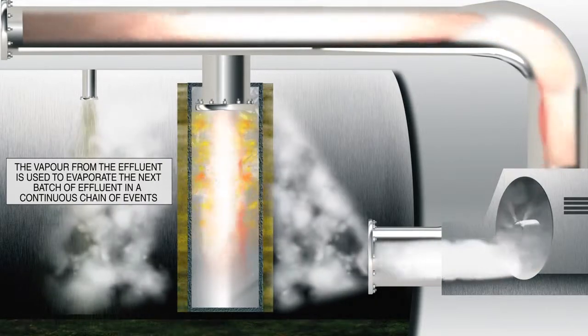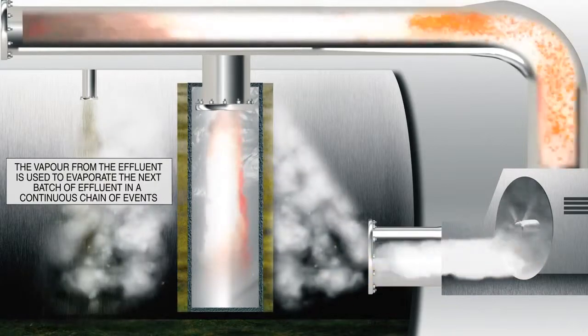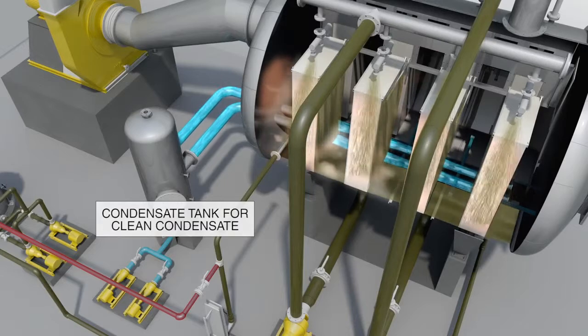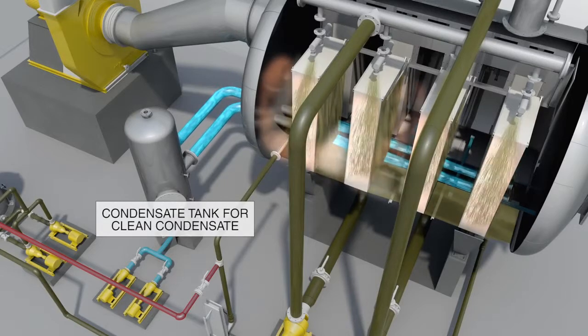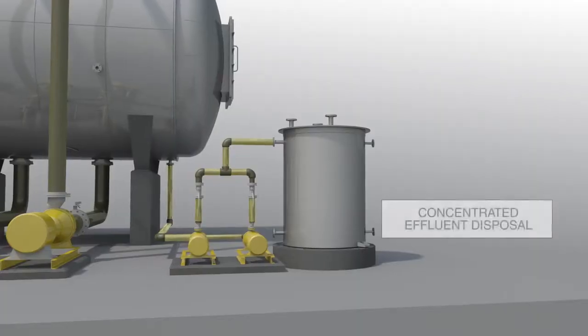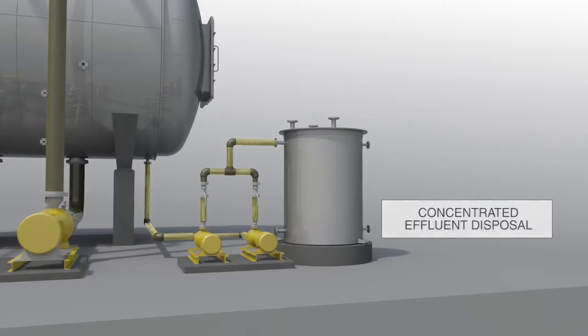The latent heat of the vapor itself is used entirely to evaporate the effluent, which essentially means a huge overall conservation of energy. The clean condensate within the modules is finally collected within pipes at the bottom into a condensate tank via a pump. The concentrated effluent is pumped out for disposal or for further treatment.